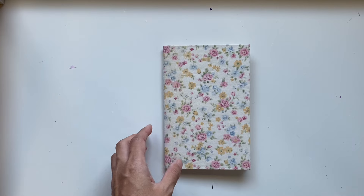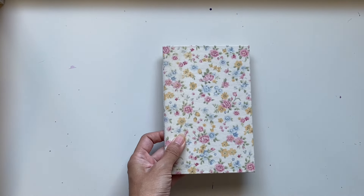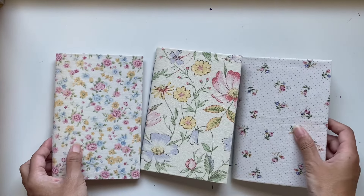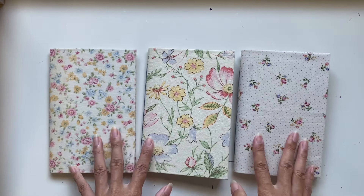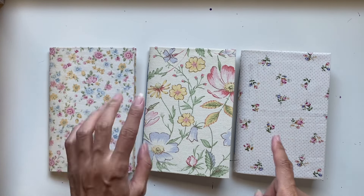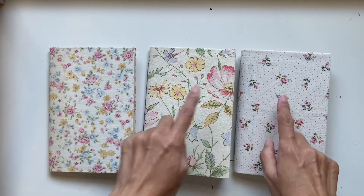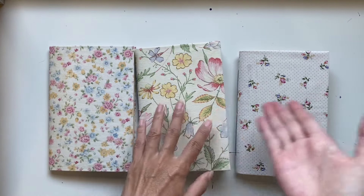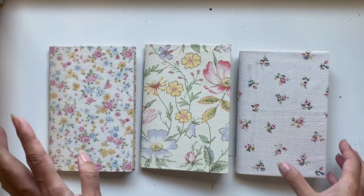As for this one, gorgeous fabric. I have a thing for sweet floral fabrics, especially with blues and pinks. I love blues and pink together, like the floral combination. So you can see there's a bit of a theme happening here.